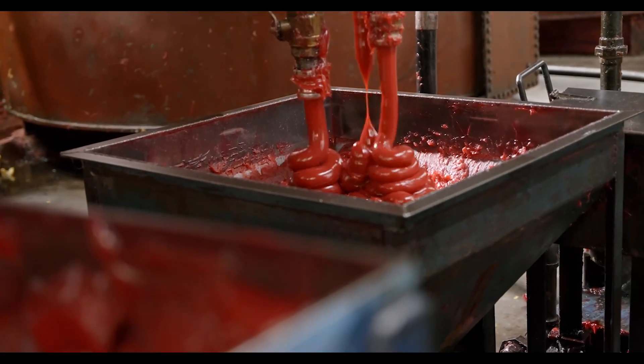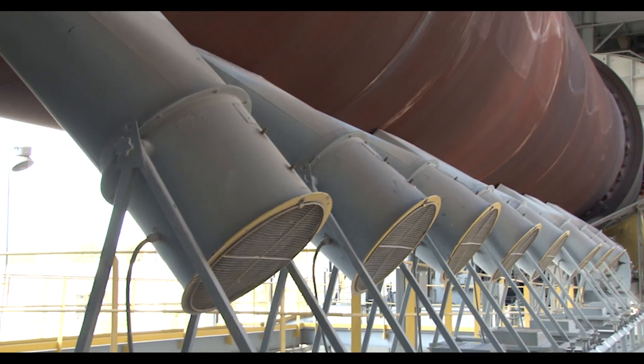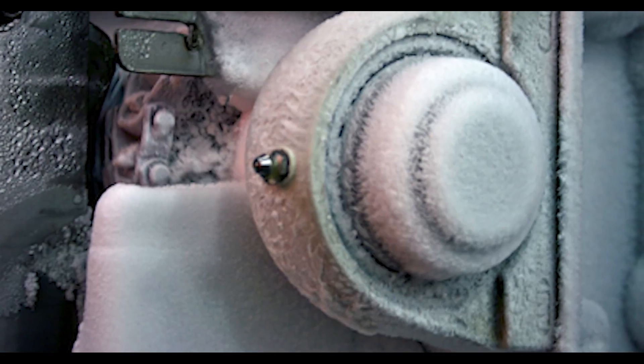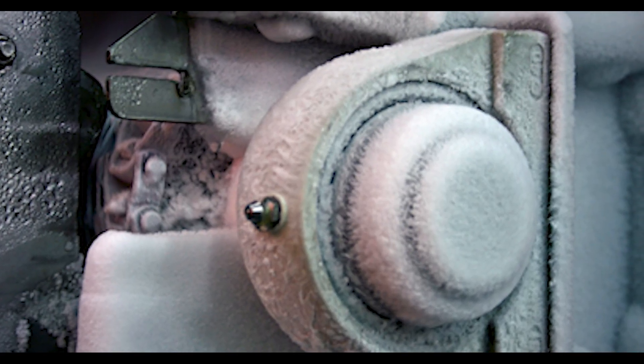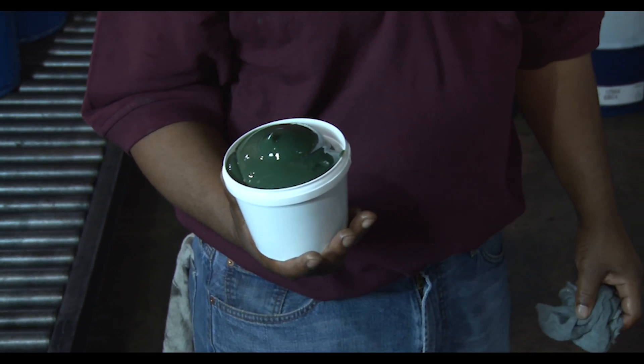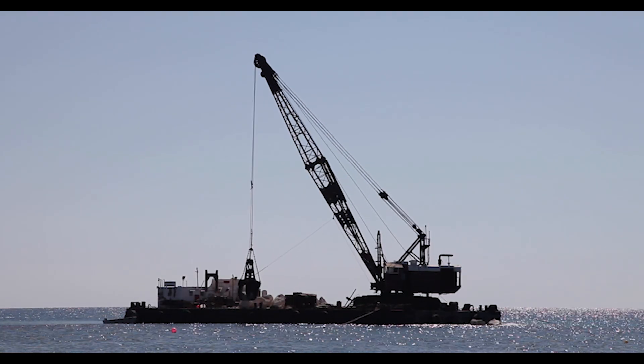Some of the more common colors that manufacturers use: red is often used for a high temperature grease. Blue will sometimes be used for a low temperature grease, and blues and greens are also sometimes used for marine applications.